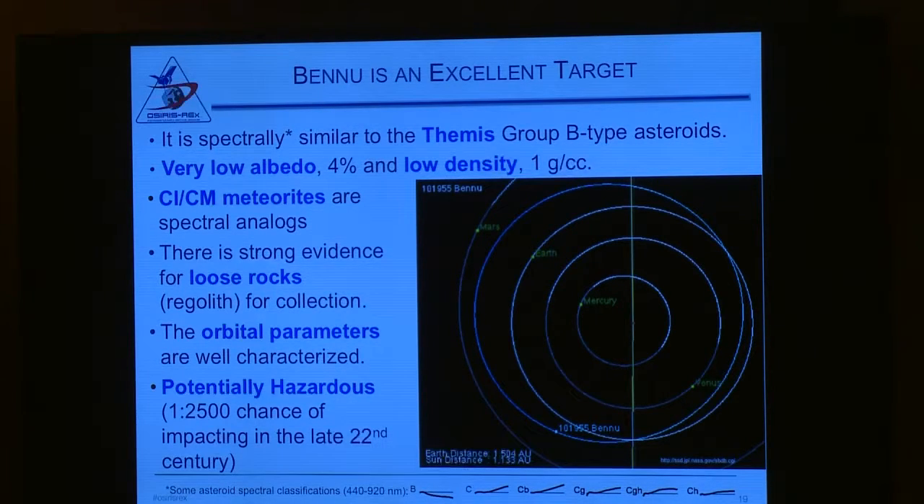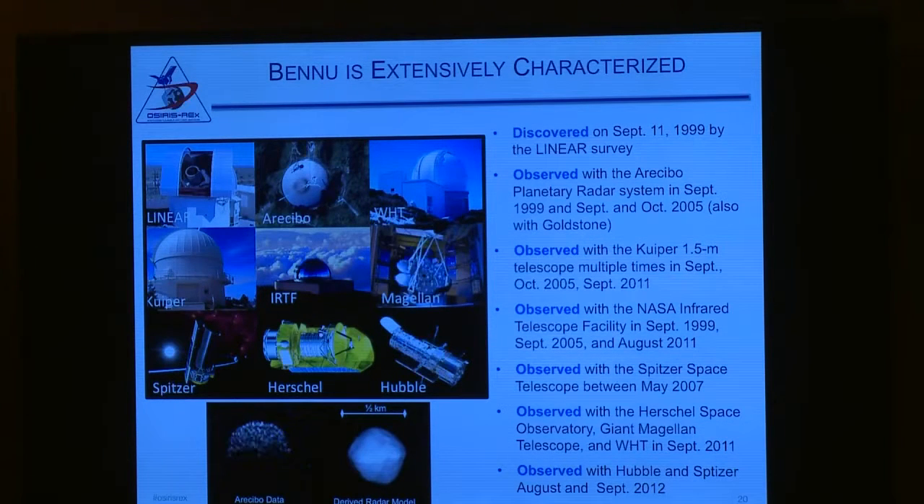Bennu is a class B object, similar to Themis, a main belt asteroid that has ices and organics — very low albedo, very low density, lots of evidence of loose rocks, very well understood orbital parameters. By the way, it is a potentially hazardous object with a chance of hitting Earth in the late 22nd century, so lots of time to prepare, not to worry. But most importantly, it is the most extensively characterized object that a spacecraft has never been to yet. We have a long campaign starting in 1999 when it was first discovered, observed by numerous ground and space-based telescopes, giving us a very good understanding of this object so we can plan a low-risk mission with a high chance of success.